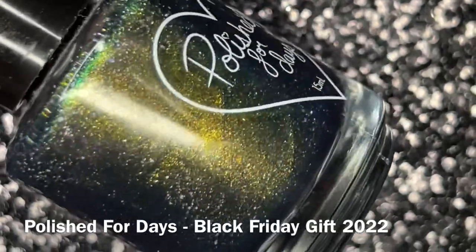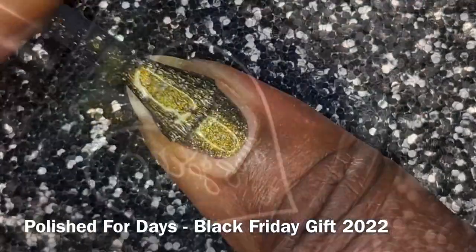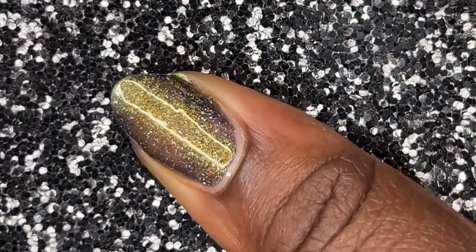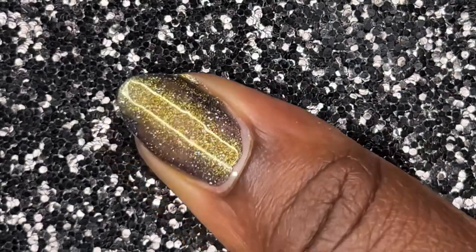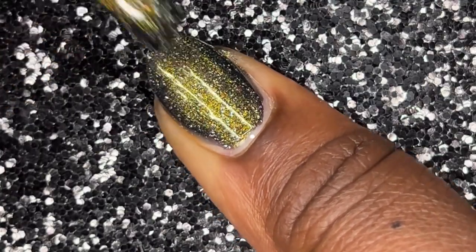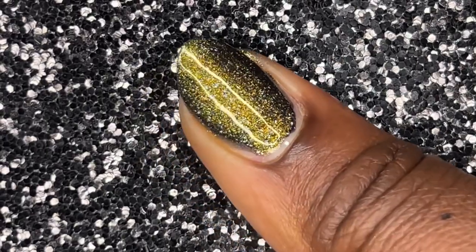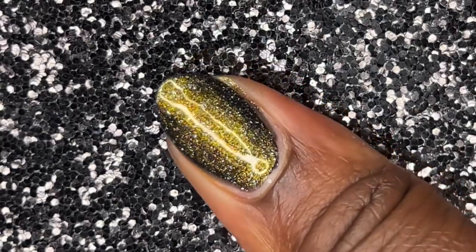Next we have an unnamed Polish for Days — it's just called Black Friday Gift with Purchase 2022. I got this in my Polish for Days order when I reached the threshold for the free gift polish. This is so pretty — I didn't expect such a purpley eggplant-blackened base with golden green that just pops, plus additional micro-flakes. That kind of color contrast has really been catching my eye this year. This is another kind of evil mermaid serpent polish — it is so good.